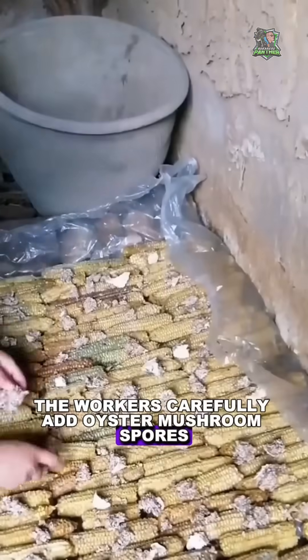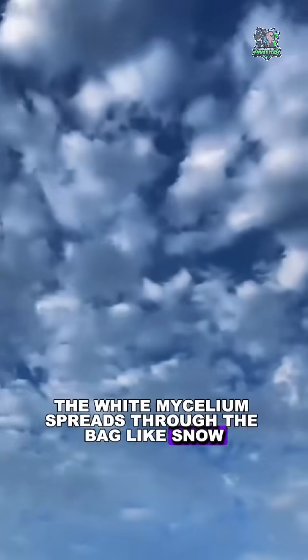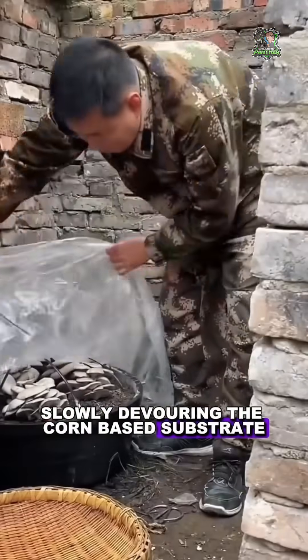After sterilization, the workers carefully add oyster mushroom spores. Within days, the white mycelium spreads through the bag like snow, slowly devouring the corn-based substrate.